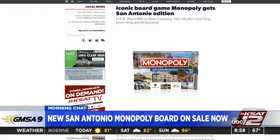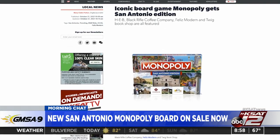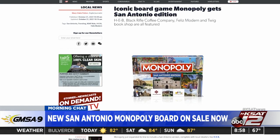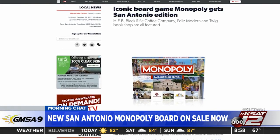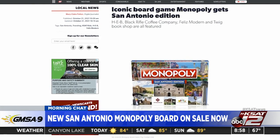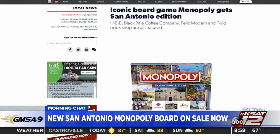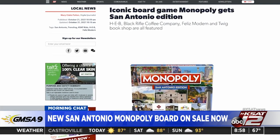We talked about it in the last couple of months about an edition that was coming out, but I think it was going to be our whole part of the state because we were talking about adding in New Braunfels or Kerrville — some landmarks that you would like to add. This is the San Antonio edition, complete with local retailers like H-E-B, Black Rifle Coffee, Fleas Modern, and Twig Bookshop.